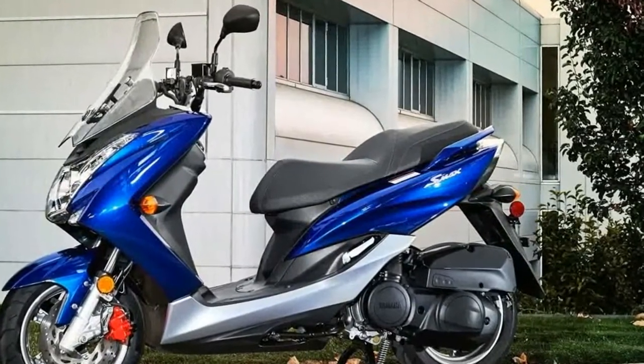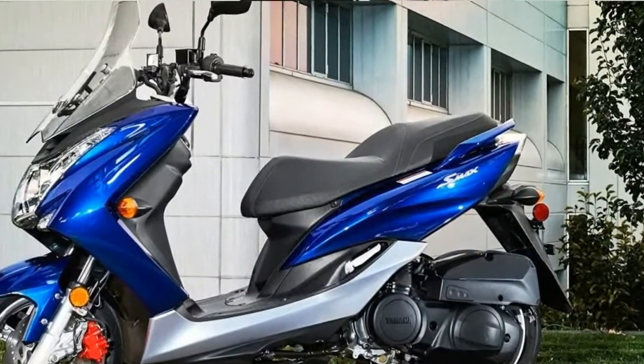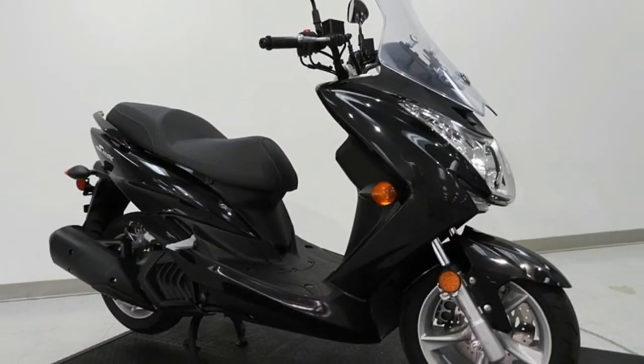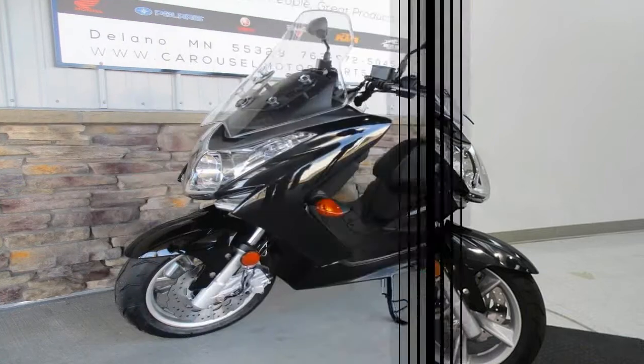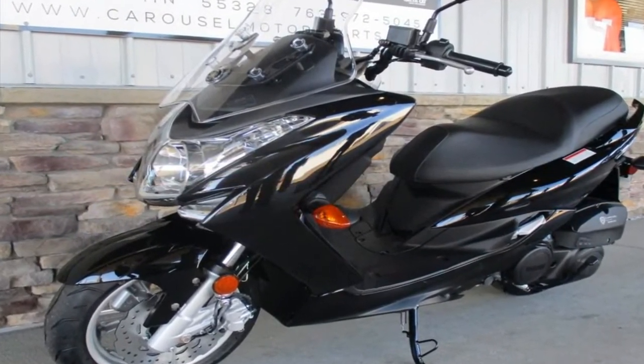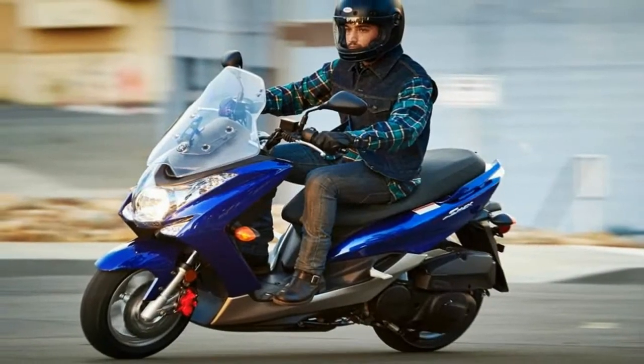Scooter design has been well defined for many years now, and the tuning fork company towed the category line when setting up the Smacks. A fairly full front fairing shunts the windshield side to protect the rider's legs, and the windshield extends that protection to the rider's chest.